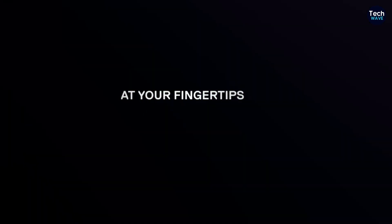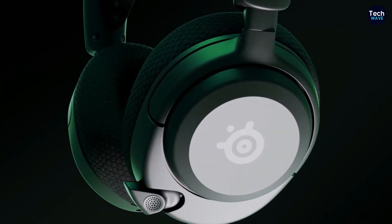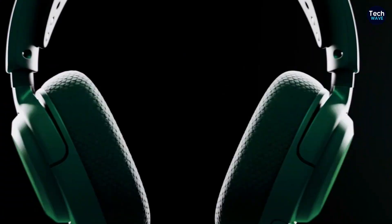Comfort is a key focus of the Arctis Nova 5X design. The soft ear cups are engineered for extended gaming sessions, providing a comfortable fit that minimizes fatigue during long play periods.